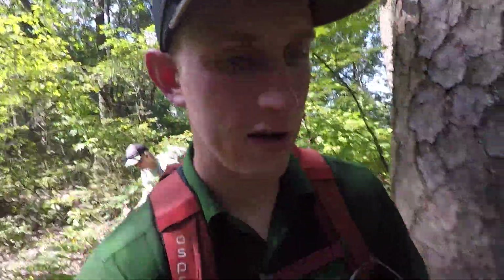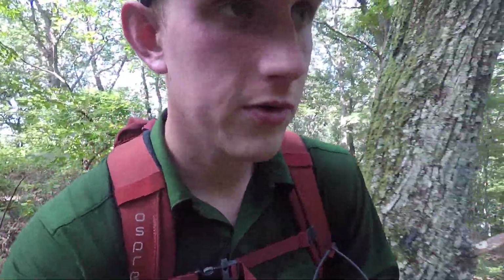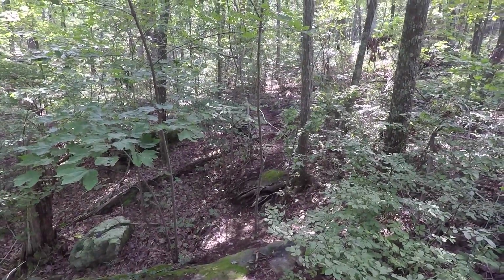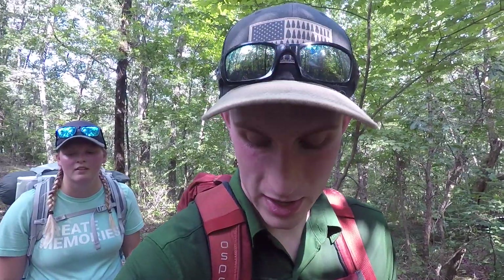We've gone about 3 miles. I think it's just under 8.5 miles to get to the campsite. We're not even halfway yet, but we've been hiking for 3 hours. I hope we can get there before dark. This trail is just kind of a bushwhack — it's up and down a lot. There's lots of rocks and roots and stuff. That's the trail. It's not very well defined. But we'll see what happens.